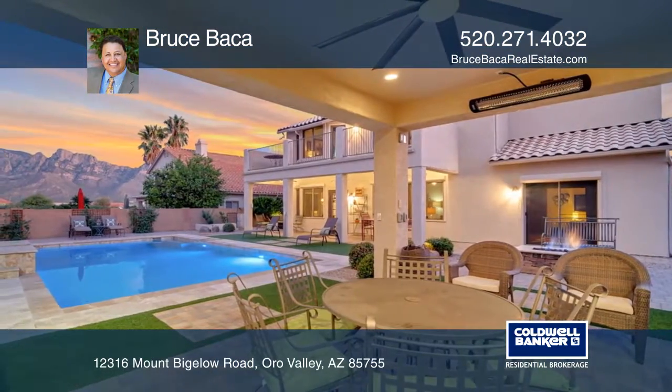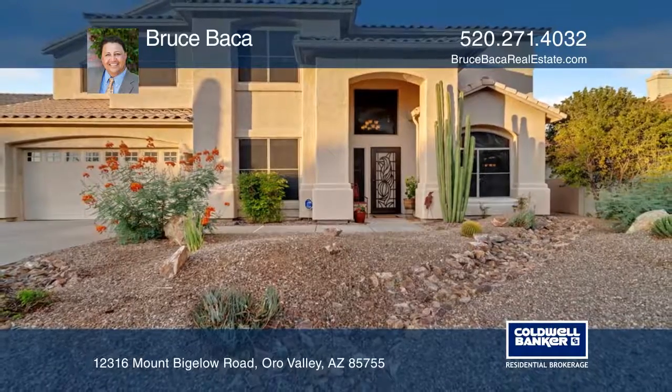Bruce Baca is ready to give you the keys to your dream home. Give him a call today.